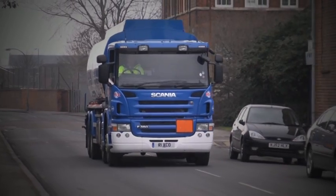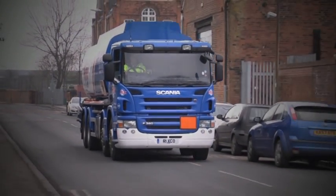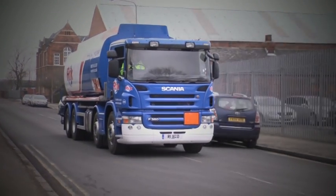Find out more about Scania in the fuel supply industry today by visiting www.scania.co.uk/fuel.